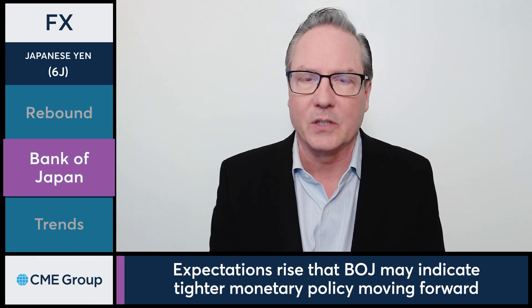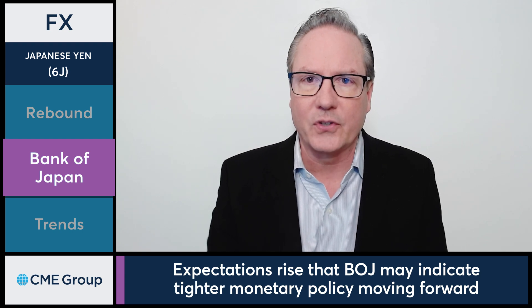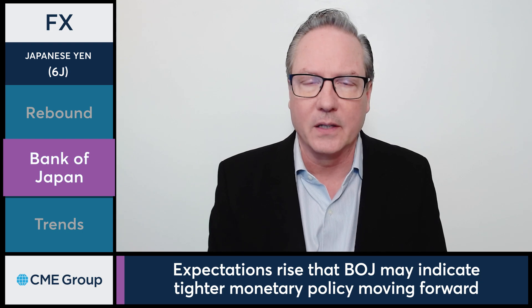When you look at the Japanese yen, there are a couple things influencing the market today, but the primary influence appears to be shifting expectations as far as Bank of Japan policy moving forward. Higher than expected inflation data last week, coupled with some of the price action unfolding in the currency markets, as well as the expectations for the Japanese economy moving forward, have shifted sentiment around how the Bank of Japan might react to these shifting dynamics and the data that has unfolded in the last few weeks.